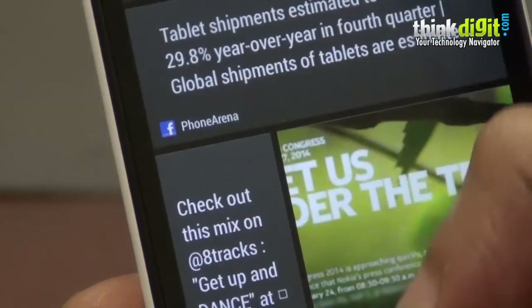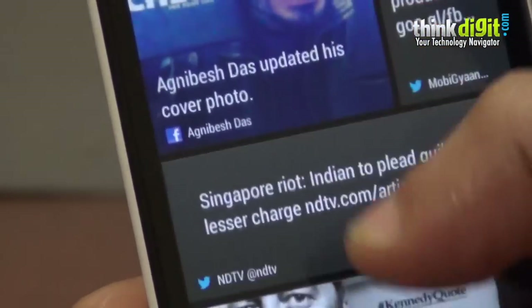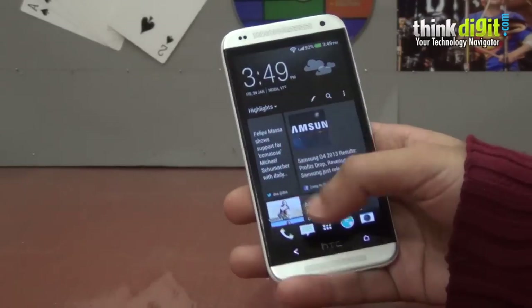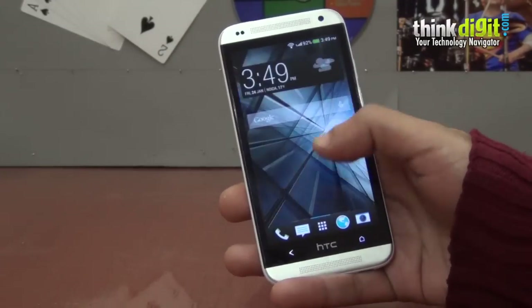Blink Feed — as you can see, it gives you all of your Twitter, Facebook and news updates in one go, which is quite handy and it looks very nice.